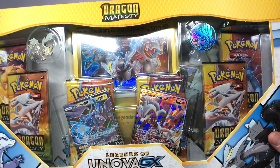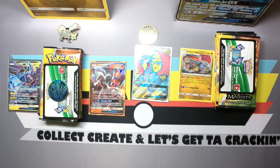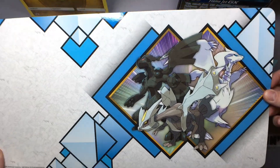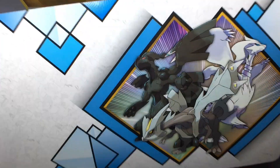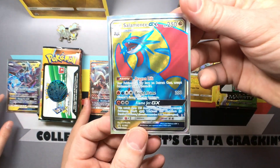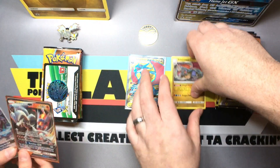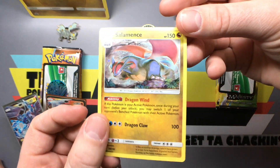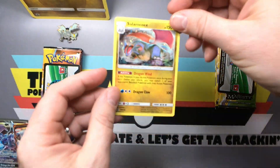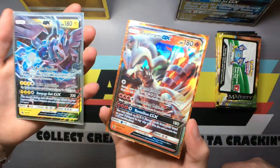Let's crack these open real quick and we'll be right back. All right everybody, everything's cracked open, we're right back. Whoa! That cool little backdrop right there — that's cool, super awesome, saving that. We got my Salamence GX full art textured promo card right there. Regular holo. We've got our two promos — the Rush Ram and Zekrom. Those are beautiful.